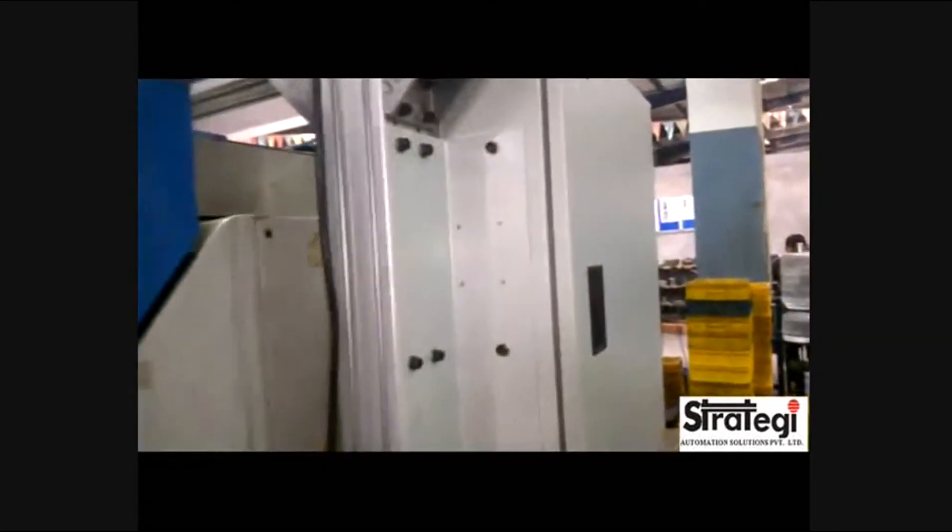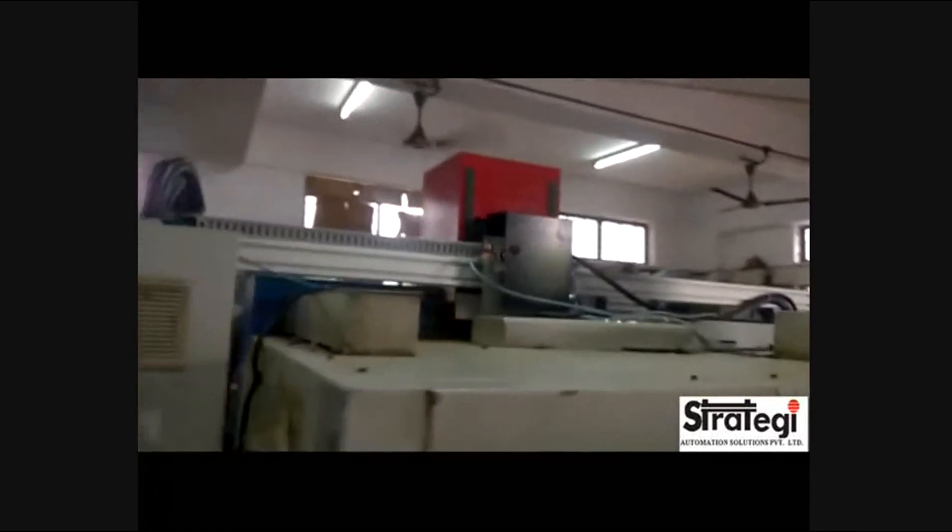These are the electrical and pneumatic control panels for the robot. Thank you for watching the video. For more information, visit www.strategyautomation.com.